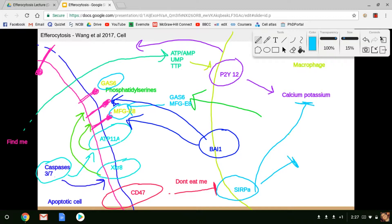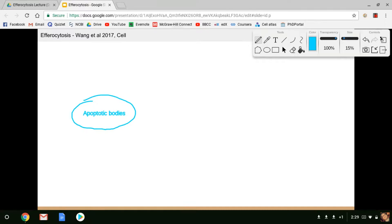The downregulation of CD47 happens during apoptosis; if a cell becomes cancerous, it upregulates CD47 to stave off macrophages. This is the general pathway by which efferocytosis is orchestrated. Now let's think about what happens to apoptotic bodies when they're getting phagocytosed — the cell has basically died and a macrophage has found it.